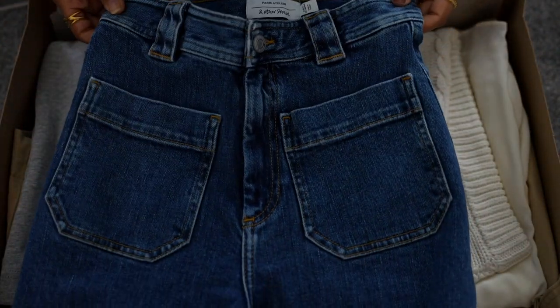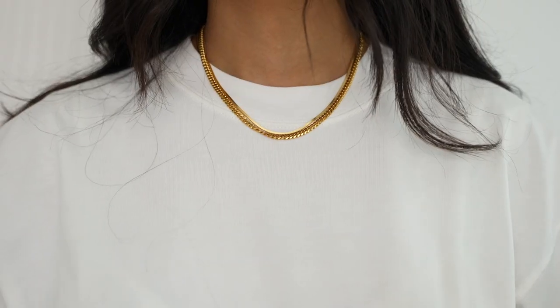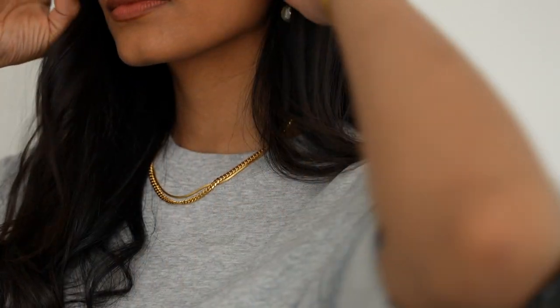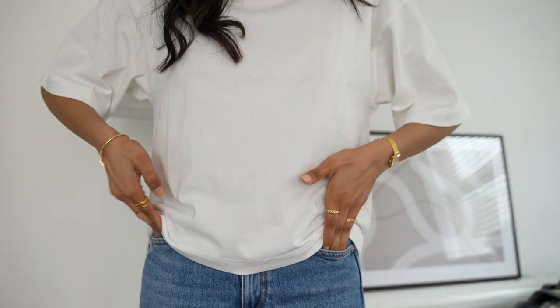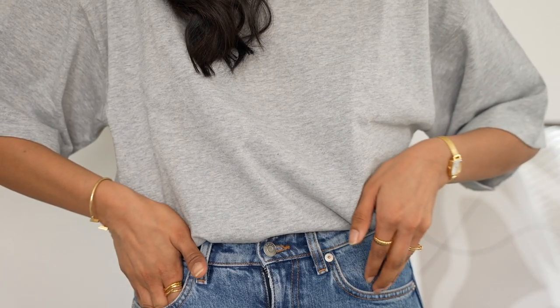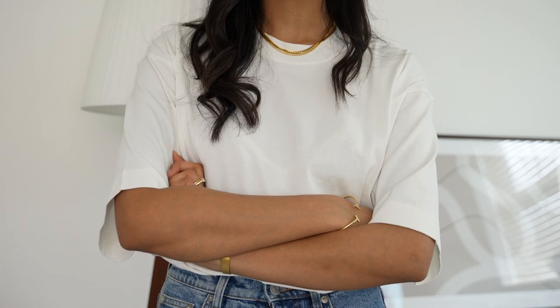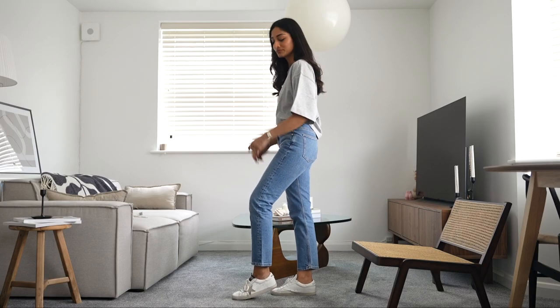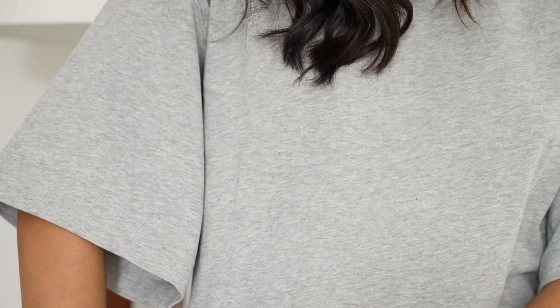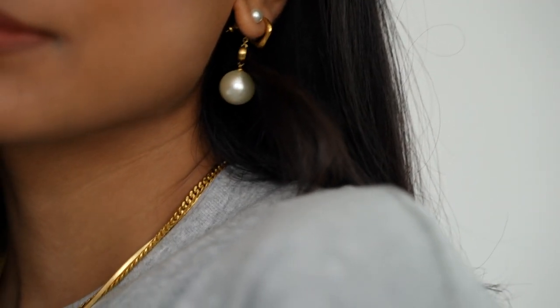I literally couldn't get these jeans past my thighs, so that's definitely going back — I'm going to get a size up. Next up, the oversized t-shirts, and these are absolutely great. They're really heavyweight so they sit on the body really well, and they're thick so they're not see-through, but they still hang on the body very nicely — not too stiff, they flow really well. I'm still able to tuck them into my jeans or trousers, and I love that boxy masculine feel, almost like you've stolen your boyfriend's t-shirt. Simple t-shirts like this are an essential spring and summer piece, and you could easily wear them underneath a knit as well.